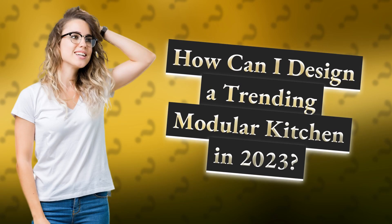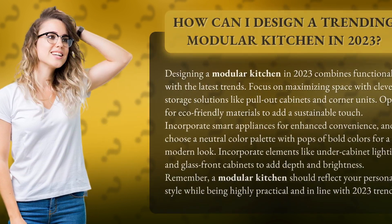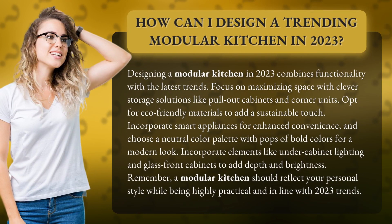How can I design a trending modular kitchen in 2023? Designing a modular kitchen in 2023 combines functionality with the latest trends.